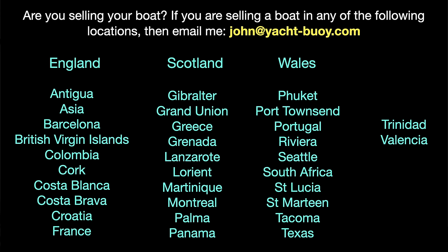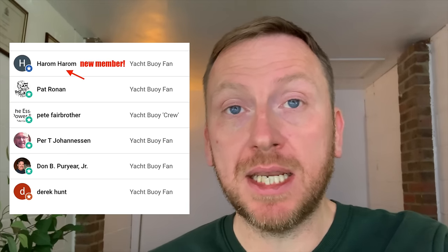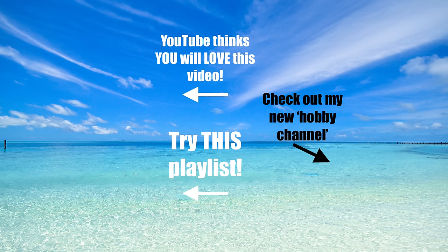If you live in any of these areas and are thinking of selling your boat, don't hesitate to get in touch with me via my email address or social media accounts. I'd like to thank my channel members for supporting me as I grow my YouTube channel. If you'd like to become a channel member — which is basically YouTube's version of Patreon — then click on the join button on my YouTube channel or follow the link in the video description. Please don't forget to check out my other videos and playlists. So until next time, fair winds and following seas.